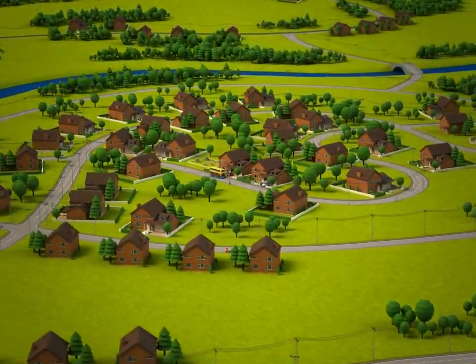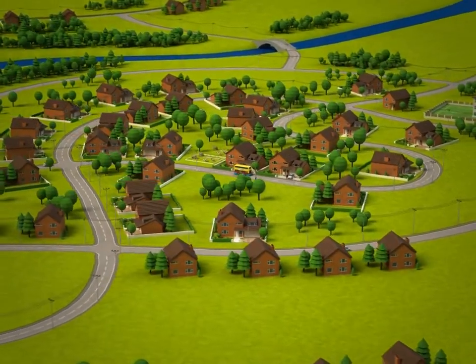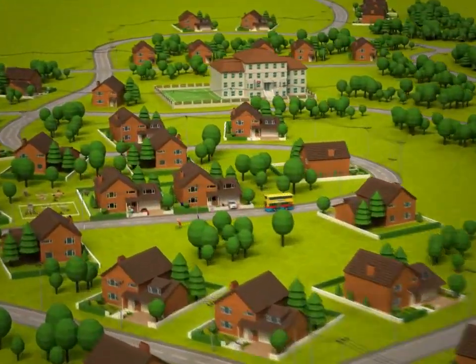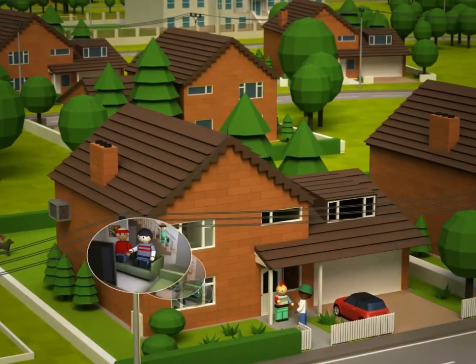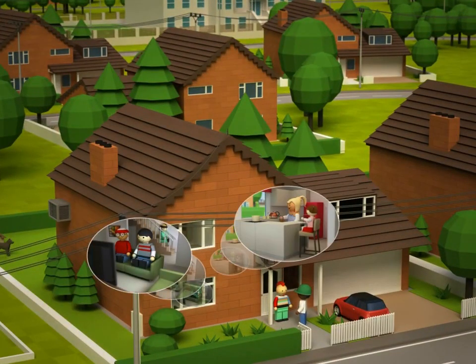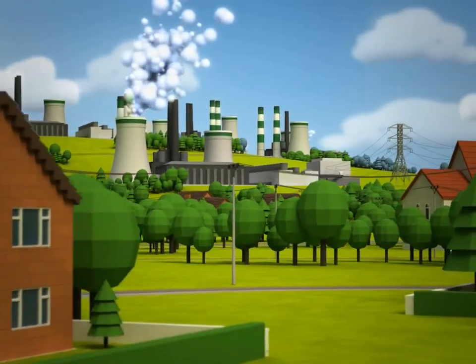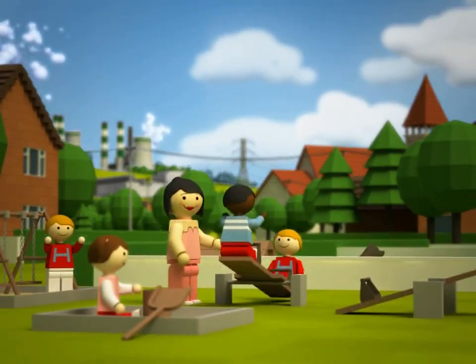The wires, substations and poles that make up the grid are there to make sure there's enough electricity to go around. So when we all want to wash our favourite soap and switch the kettle on for a cup of tea, we have to power up more of our power stations to make sure there's enough electricity for everyone.